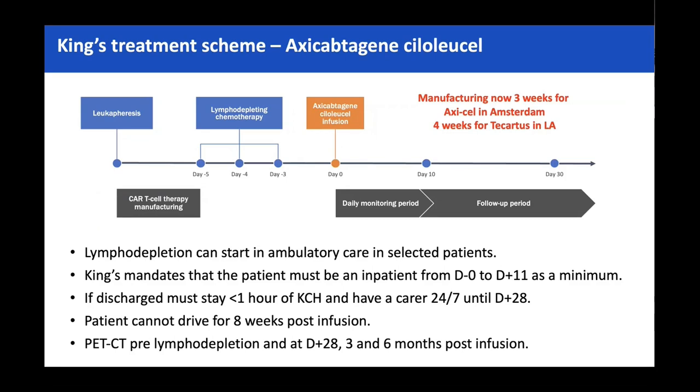This is a standard CAR T pathway at King's. We're very much a hub-and-spoke model — if people need bridging, we'd generally try to get the local hospital to do it, though some CAR T centres try to take over the whole thing. Just to remember: patients can't drive for eight weeks post CAR T infusion. They do not have to inform the DVLA — they can just start re-driving eight weeks and one day afterwards, but it's very important that you tell them that.